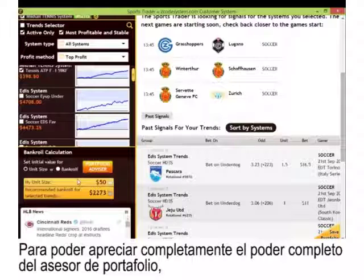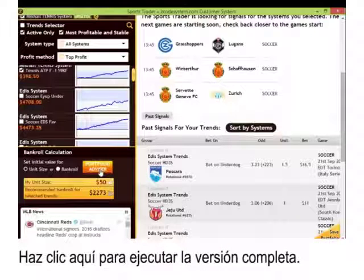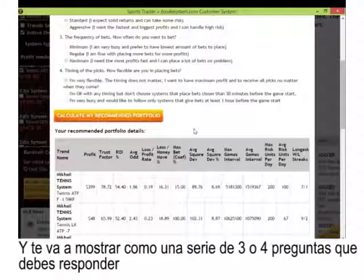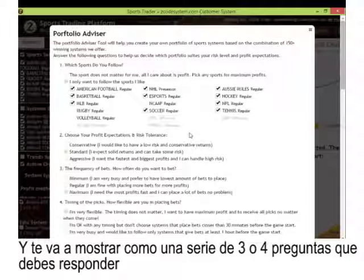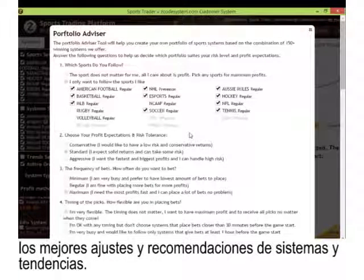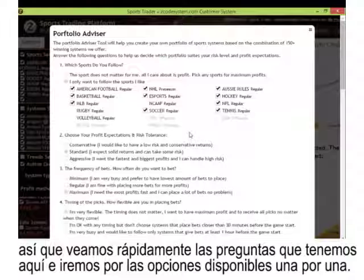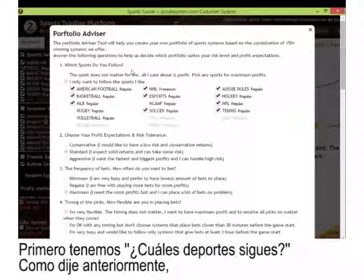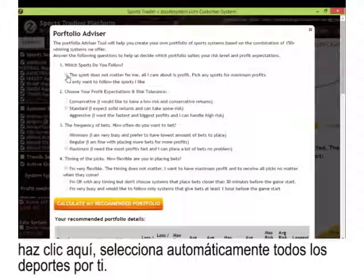To fully appreciate the complete power of the Portfolio Advisor, click the Portfolio Advisor button to launch it in full. It will show you a series of two to four questions to answer. Based on your preferences, the advisor recommends the best settings and combination of system trends. The first question is: which sports do you follow? If you don't care about the sport and just want maximum profit, click to automatically select all sports. But if you're a dedicated MLB or NBA fan, you can unselect the sports that don't interest you.